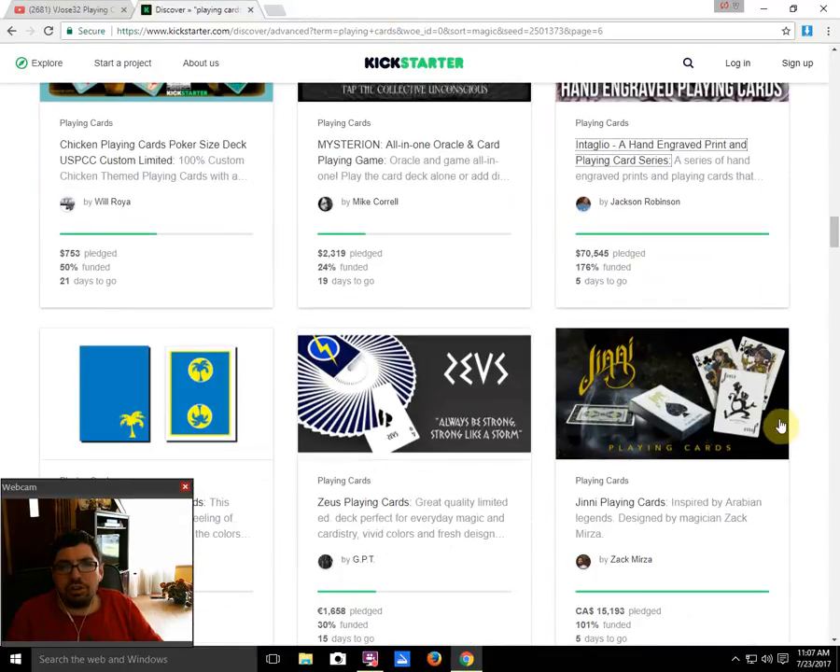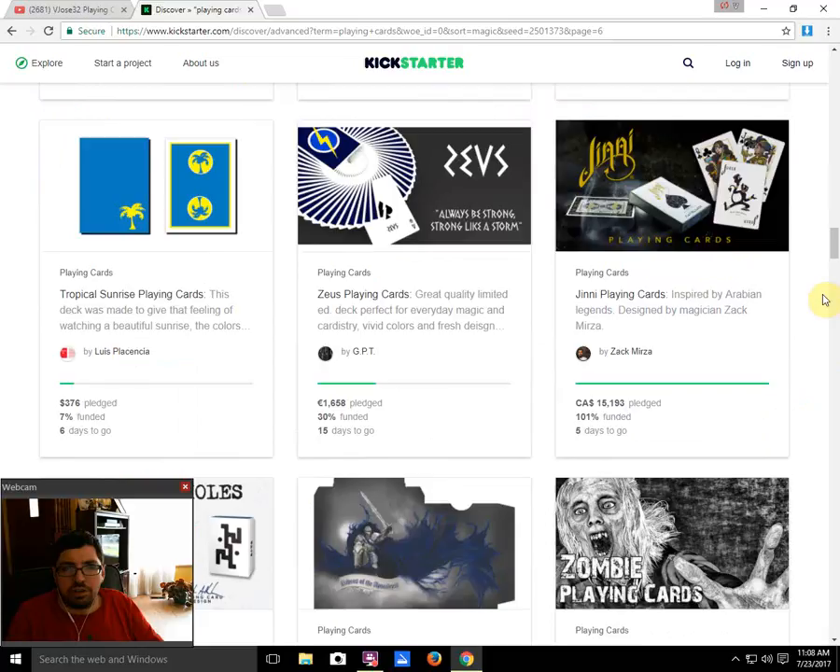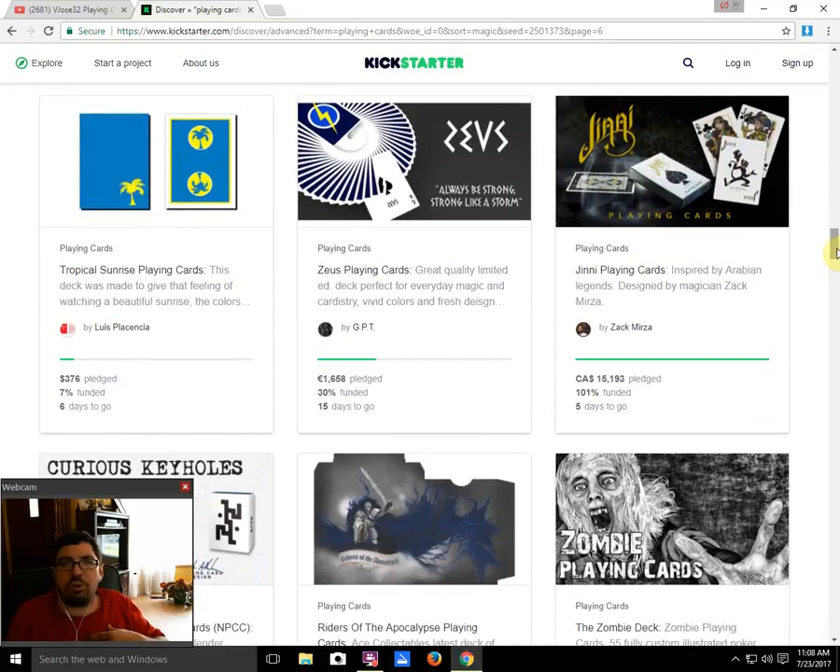I know I'm not the only one — there are a lot of people on the forums who are not thrilled with Jackson Robinson lately. But there are apparently a lot of people outside the card collecting community who are more than happy to give him money.